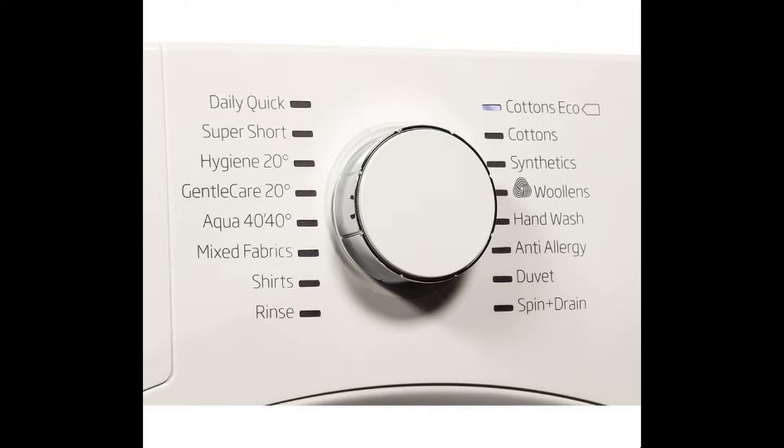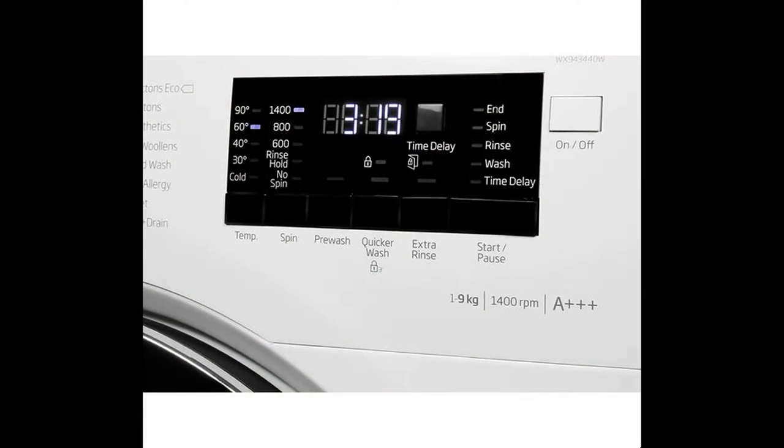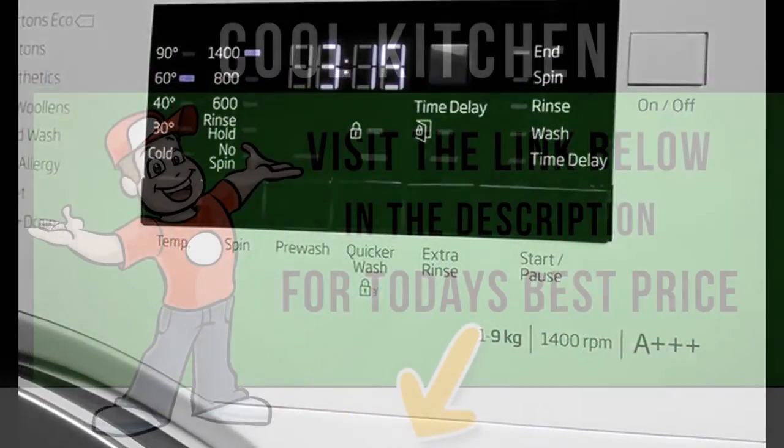The drum is large enough to accommodate 4 double bed linen sets, 12 towels, or 45 shirts — perfect for large, busy households.